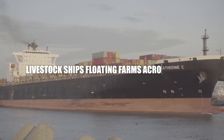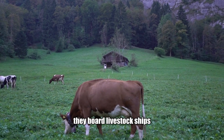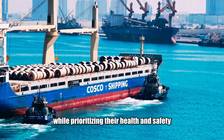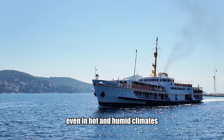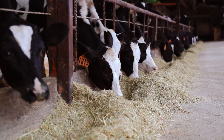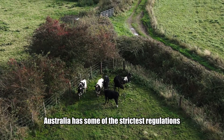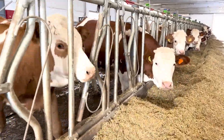For animals destined for international markets, the journey doesn't end at the ports — they board livestock ships, which are essentially floating farms. These massive ships are designed to carry thousands of animals across oceans while prioritising their health and safety. Onboard features include ventilation systems ensuring fresh air circulation, automated feeding stations delivering food and water around the clock, and veterinary staff on board to monitor the animals and address any health issues. Australia has some of the strictest regulations for live animal exports, ensuring conditions meet high welfare standards.